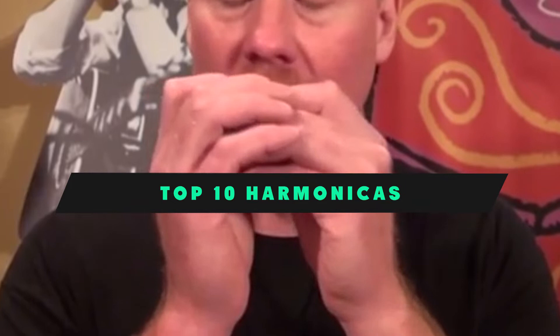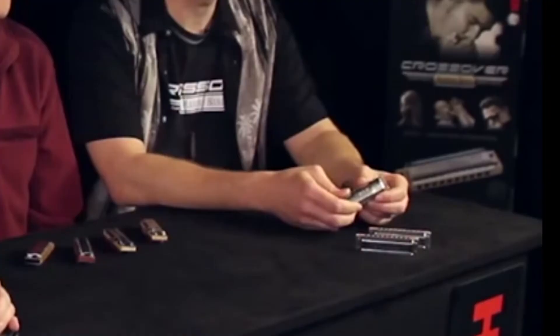If you're looking for the best harmonicas, here's a list you must see. We made this list based on our personal preference and sorted it based on their features, prices, quality, durability, and reputation of the manufacturers and customer feedback. We've included options for every type of customer, so let's get started.